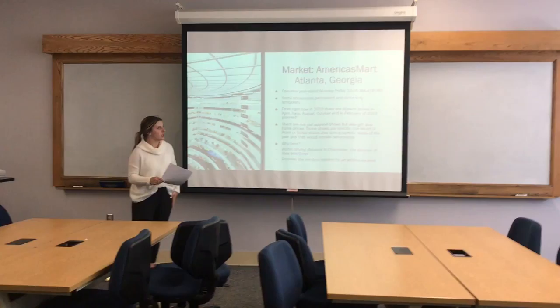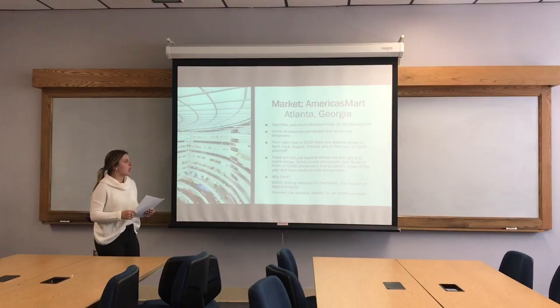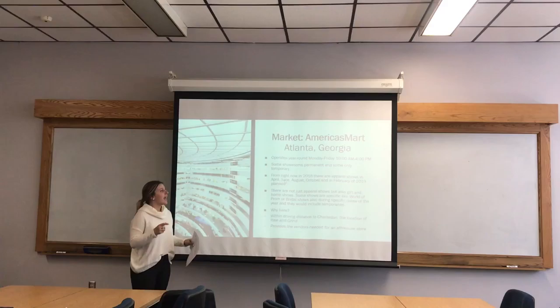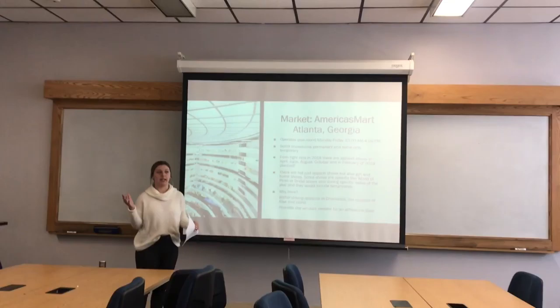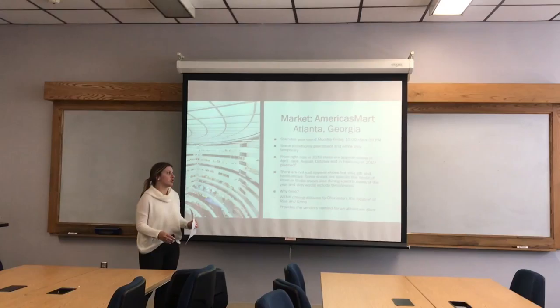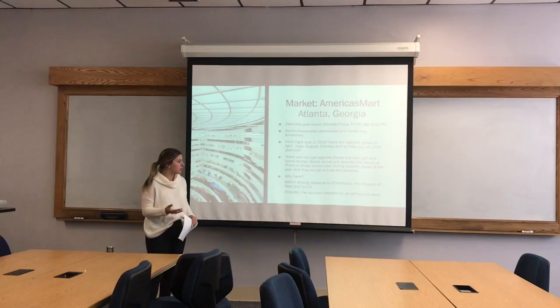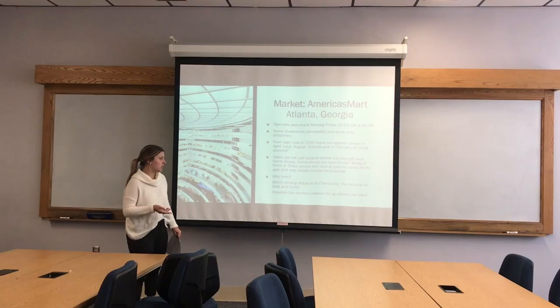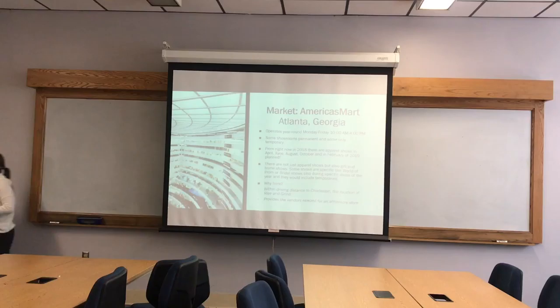Moving into the market I picked to attend, I chose America's Mart in Atlanta, Georgia because it operates year round and has a lot to choose from as far as athleisure vendors go. They have apparel shows — for 2018 they have April, June, August, and October — always supplying for different seasons. There are also apparel shows for gift and homewear, and special ones for prom or bridal. I chose this because my store Rise and Grind is going to be in Charleston, South Carolina, and Atlanta is within driving distance and provides the vendors I need.